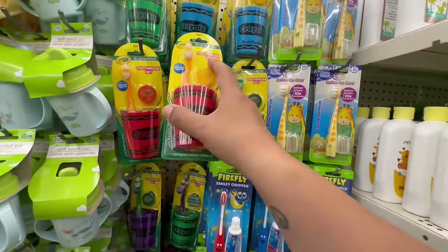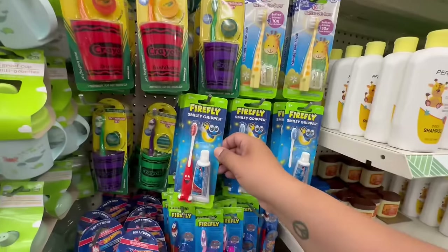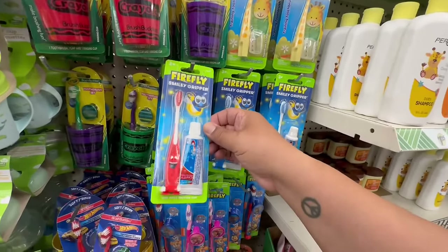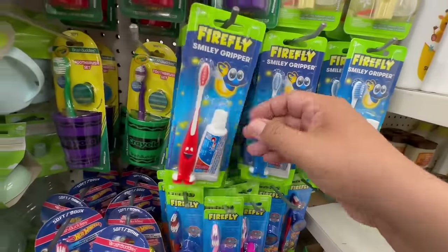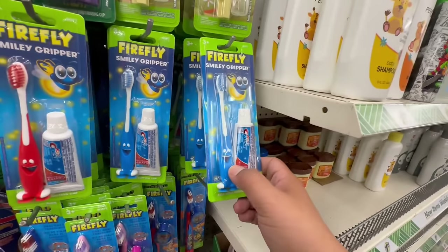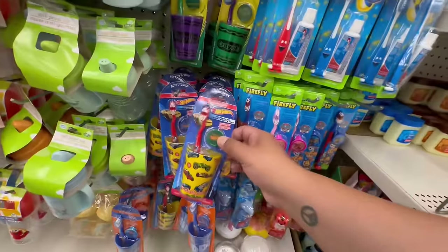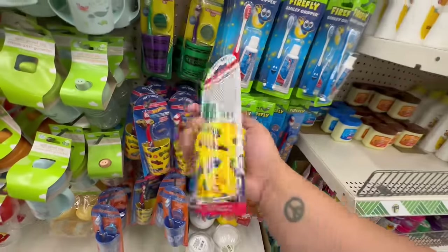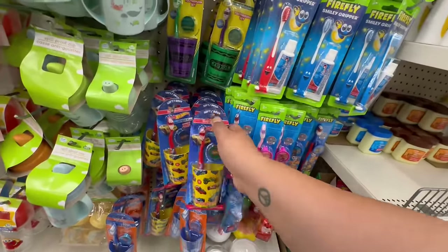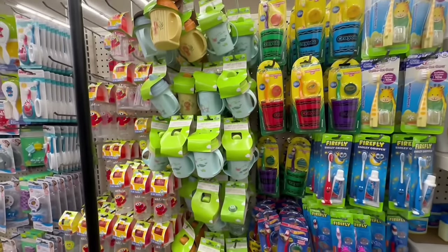They also have Crayola ones for $1.25 — they have red, blue, and green. Oh, Firefly — that's cute, although the smile is a little creepy! And this one's cool — the Hot Wheels toothbrush, that's new. I found them here in the baby section.